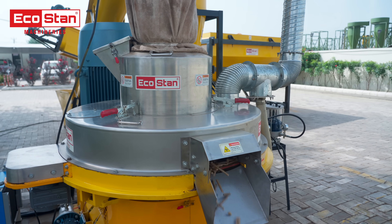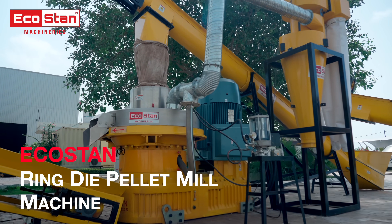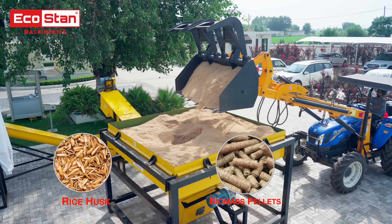Welcome to EcoStan, your trusted partner in complete biomass solution manufacturing. In this video, watch our ring die pellet mill machine in action.